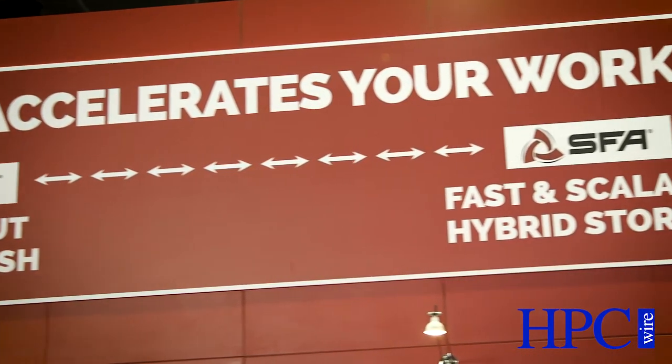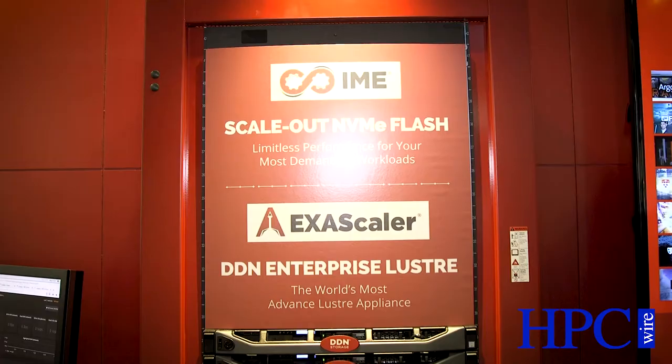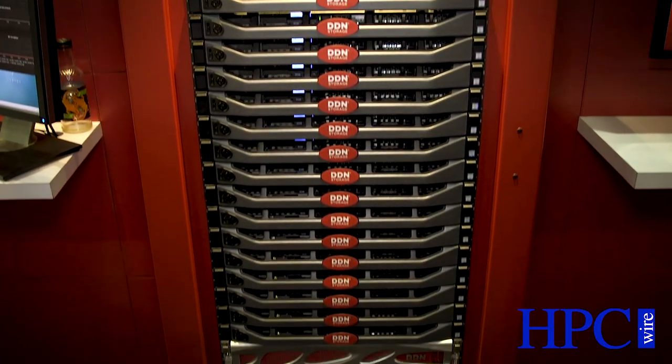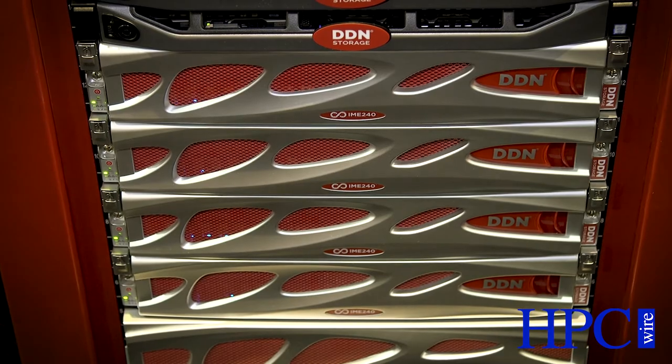The products we're talking about here include IME. IME stands for Infinite Memory Engine. This has been GA for about a year now and it's an extremely fast scale-out flash cache for high performance computing systems. Behind me in this rack you'll be able to see four IME240 nodes. Each IME240 node delivers over 23 gigabytes a second of throughput, over 1.2 million write IOPS, and over 700,000 read IOPS. IME really is the premium product for extreme IO for supercomputers and machine learning today, using a complete scale-out software-defined flash cache environment.